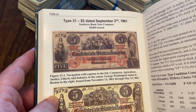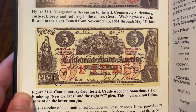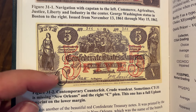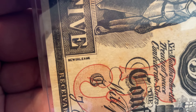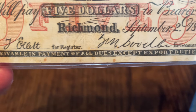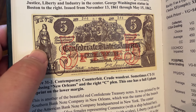Type 31, five dollar, dated September 2nd, 1861 — there's the real one on top, and they're kind enough to show the contemporary counterfeit, which is exactly what I've got. It says 'crude woodcut.' The counterfeit T31 is sometimes missing 'New Orleans' — mine has it. And this one has the full Upham imprint in the lower margin, whereas mine on the lower margin does not have any printing at all. So technically this book example is a better counterfeit than the one I have.